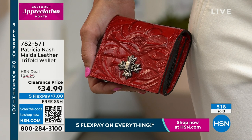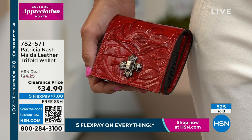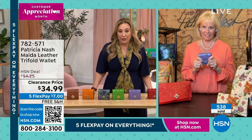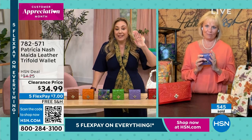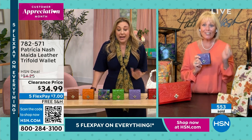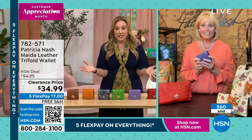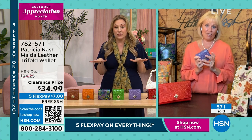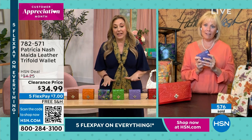I have an update — now 535 have sold. So it is so incredibly popular. $94.25 was our original price, Patricia. And today it's only $7 on FlexPay and free shipping and handling. Your total is $34.99.